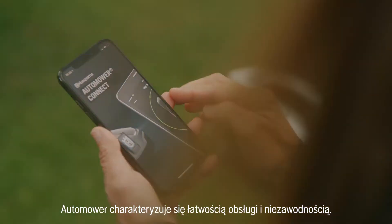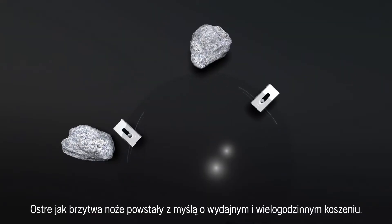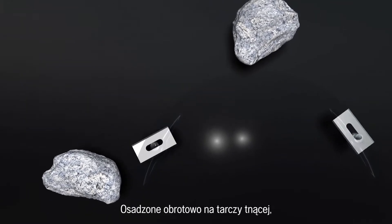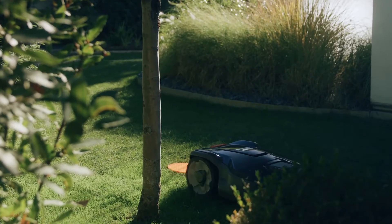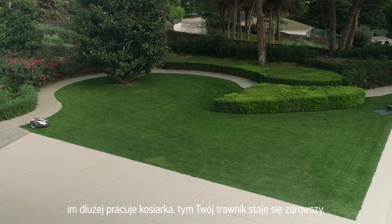Automower is built on ease of use and reliability. All you have to do is tell it when and where to mow. The razor-sharp blades are designed for efficient and continuous mowing. As they are pivoting on the cutting disc, they fold away when they touch other objects than grass. The clippings are so small that they are never spread where you don't want them. Thanks to the nutrition from the clippings, your lawn becomes healthier the longer your Automower is out there working.